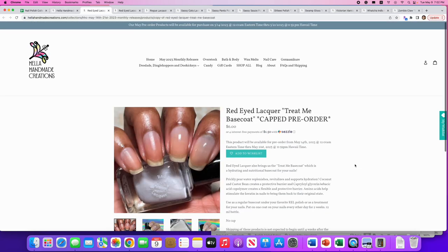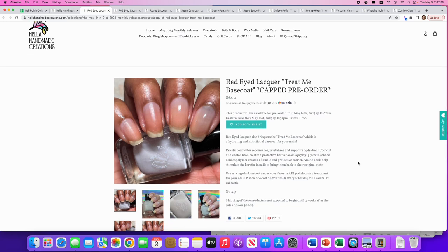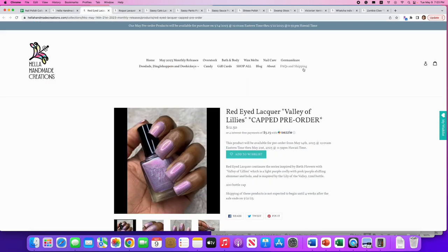There's also a base coat from Red-Eyed Lacquer: 'Treat Me Base Coat' — hydrating formula with prickly pear water to replenish and support hydration, and coconut and castor bean to create a protective barrier. It's a nice base coat option with no cap. Most of us have base coats all over the house so I won't be getting it, but if you're in need of one, great that they have it this month.